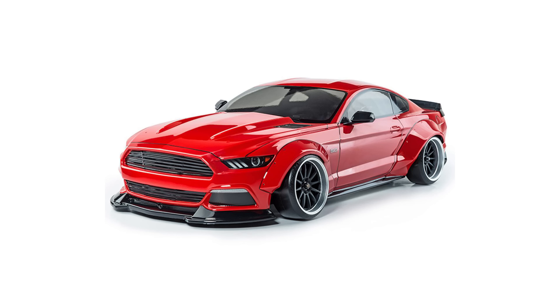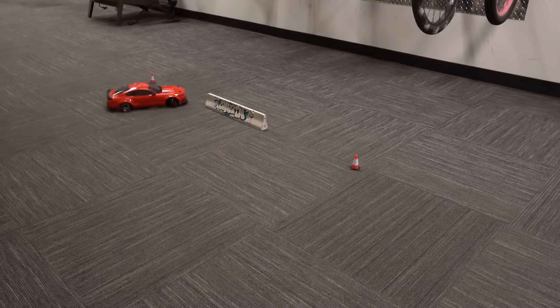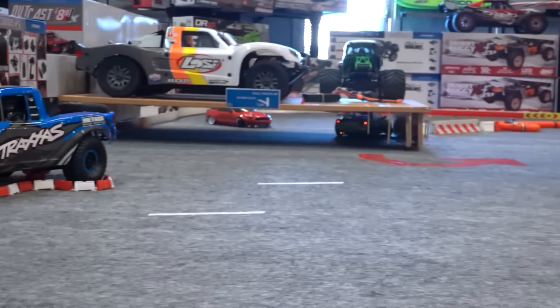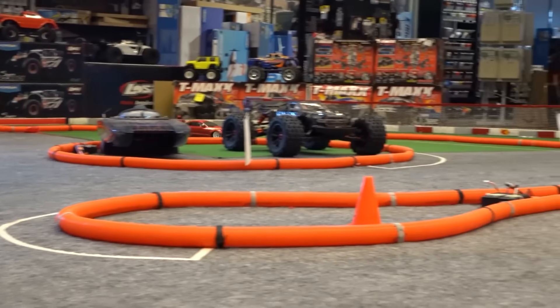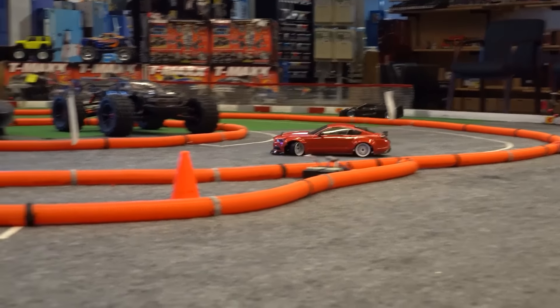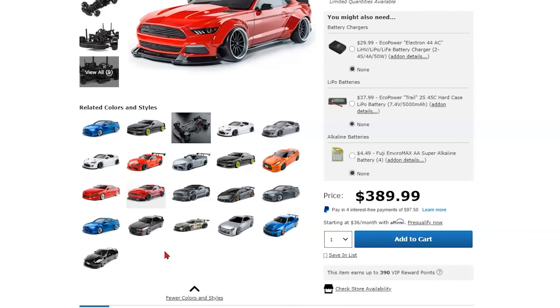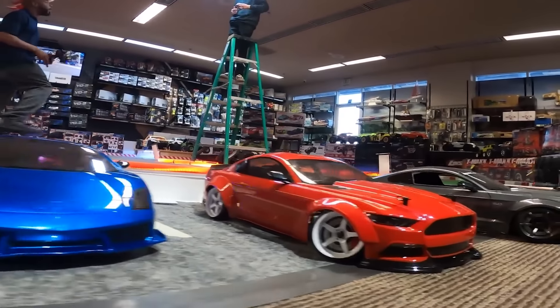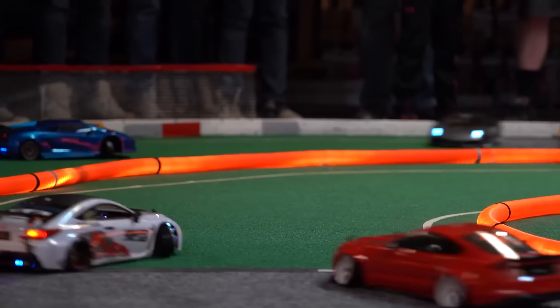Number 9. The MST RMX 2.0 drift car is no stranger to this YouTube channel, and it's known for being a great introduction to rear-wheel drive drifting, being ready to run, and set up with a steering gyro right out of the box. There are multiple versions of the RMX 2.0 chassis available — they're mostly all the same — the main difference is what scale body style is included. Whichever body style you pick, you'll find the MST RMX 2.0 drift car ready to run for about $390.